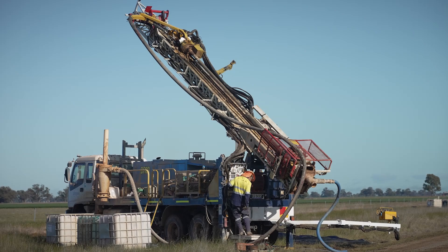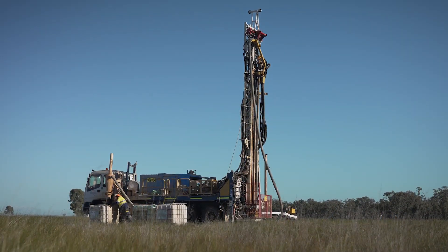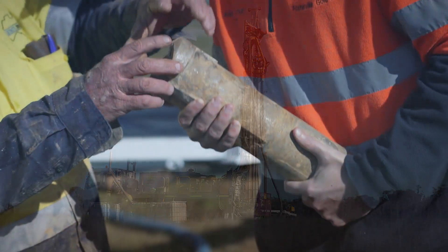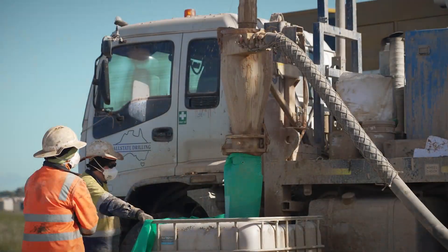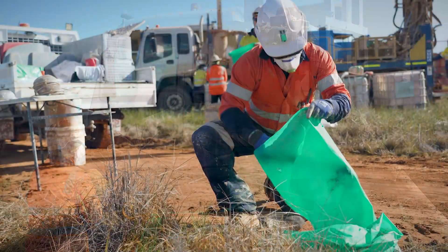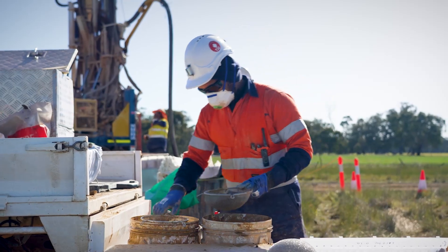Air core drilling uses a truck-mounted rotary drill rig supported by a truck-mounted air compressor in order to recover soil and rock samples from a 3.5 inch drill hole, which contains a tube within the drill stem. The soil and rock chips are collected in bags for on-site analysis. A geologist does initial analysis to gather data about the strata of the soil.